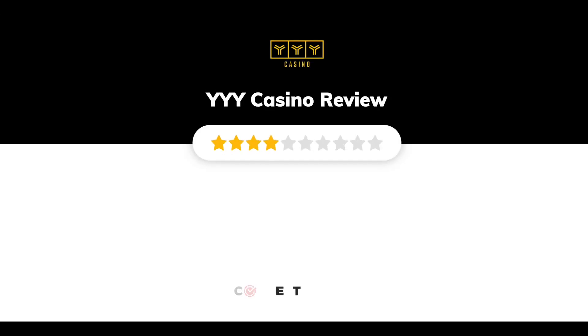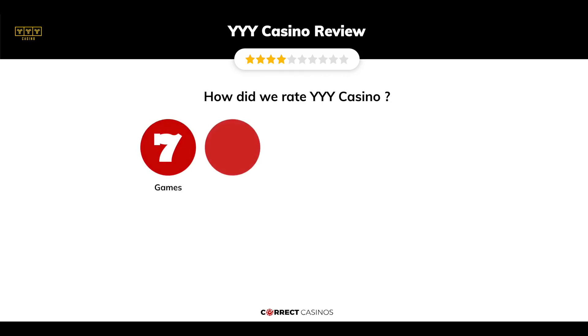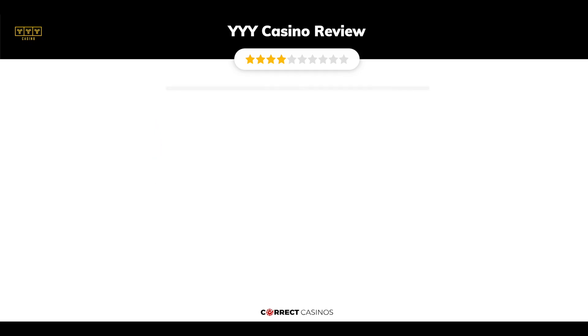YYY Casino Review by Correct Casinos. We have based this review and rated YYY Casino based on several criteria: games, payment methods, bonuses, licensing, and customer support. So, let's move forward.